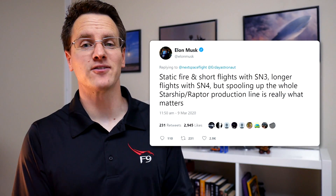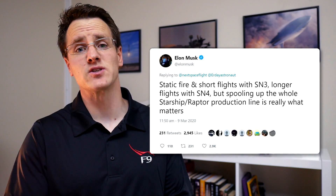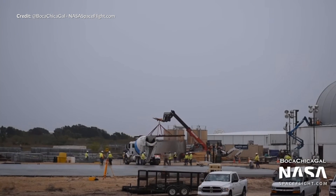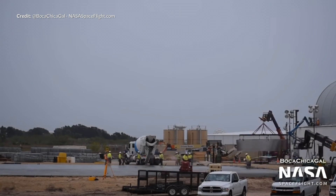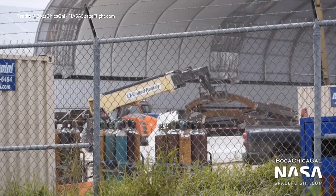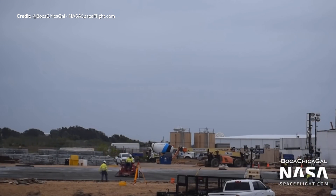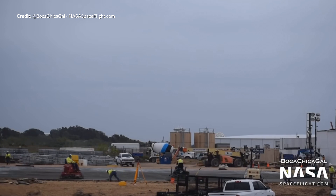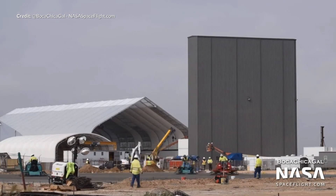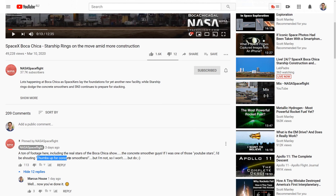Elon quickly answered that question as well, saying the plan is for a static fire and short flights with the next SN3 Starship vessel, then longer flights with SN4. He added that spooling up the whole Starship Raptor production line is really what matters, and from the work going on around the site, this certainly appears to be a huge priority. The site is a beehive of activity. So much has been occurring just this week. More foundations are being laid, ready for another new structure to go up. We're assuming that there will be another tent structure kicking off here quite soon. I just can't get enough of the footage of the concrete smoothers screaming around — that footage totally cracks me up.